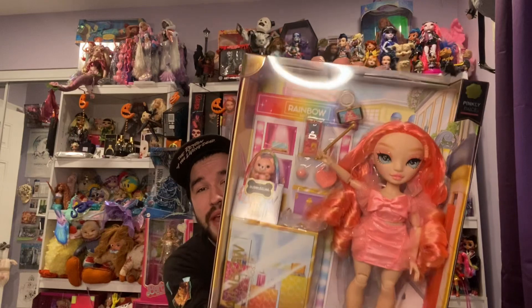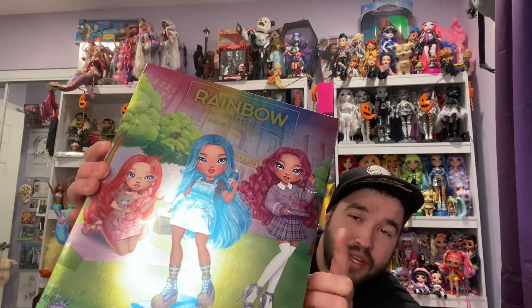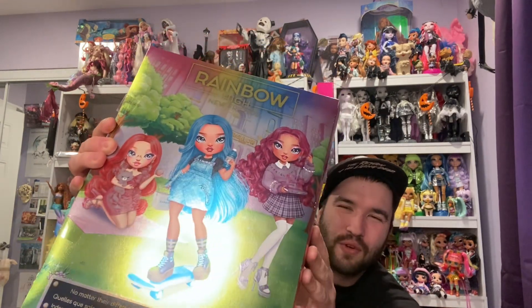She's part of the trio of dolls with articulated wrists. I really wish she came with a little bag to put her pet in. On the back it reads: 'No matter their differences, friends are forever at Rainbow High.' That's cute! The blue middle doll is an Amazon or online exclusive — I can't find her in store — and this one is a little bit taller than a normal Rainbow High doll.